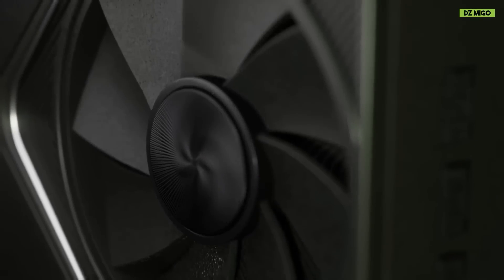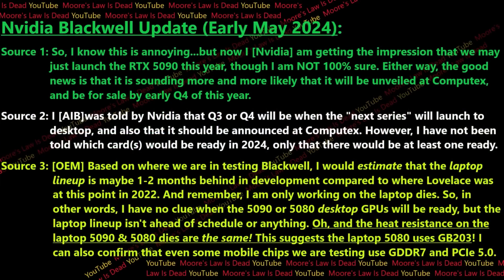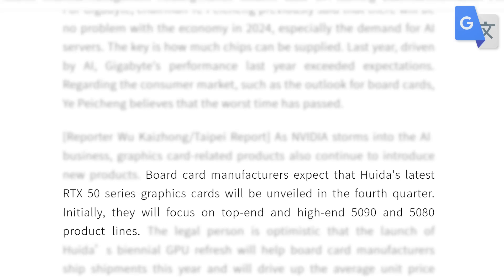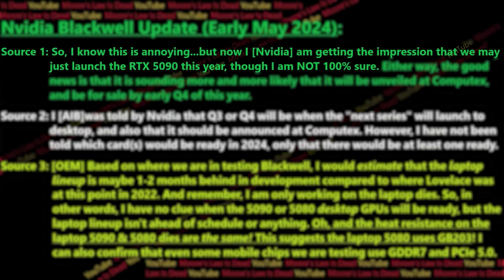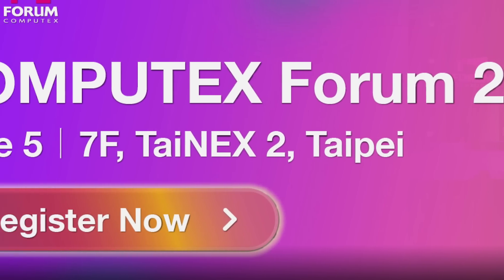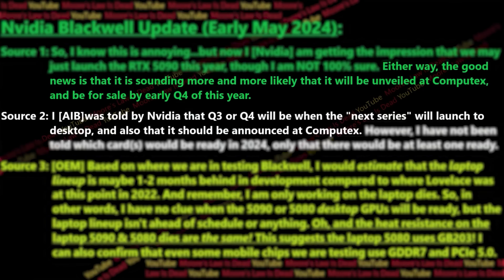Lastly, it looks like Nvidia's RTX 5090 announcement is right around the corner. According to a new video from Morris Law Is Dead, he's gotten more information from his sources. Most rumors previously pointed to Nvidia releasing both the RTX 5090 and 5080 alongside each other, but now his first source suggests they'll only be launching the RTX 5090 this year — though he isn't 100% sure. According to not just one but two sources, the RTX 5090 will apparently be announced at this year's Computex, which is just a month away.